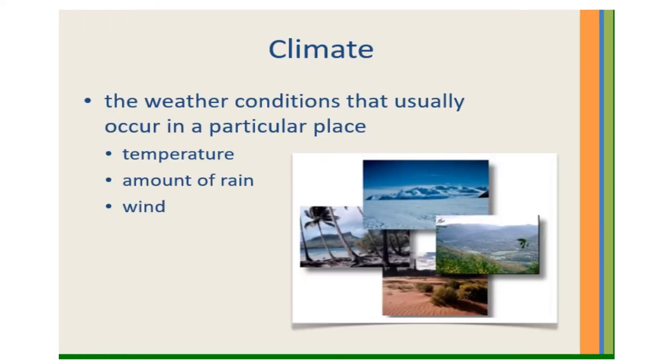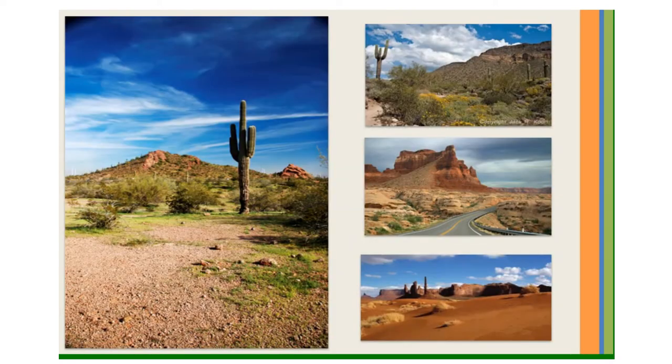The climate of the Southwest Region: when we talk about climate, we're talking about weather that usually happens in a certain area during a certain time of year. Much of the Southwest Region is desert, so it has a hot, dry climate with very little rain. Many places in the Southwest Region have 300 days of sunshine a year. The climate of the Southwest Region is mild, meaning there are not a lot of changes in the weather.